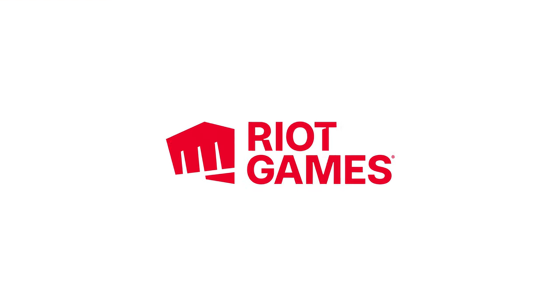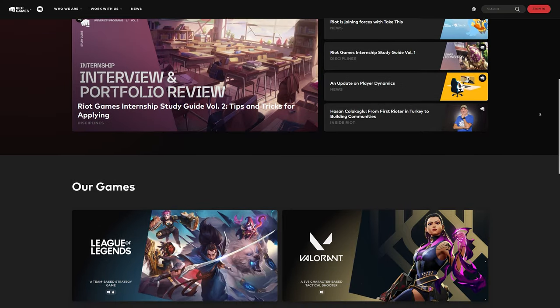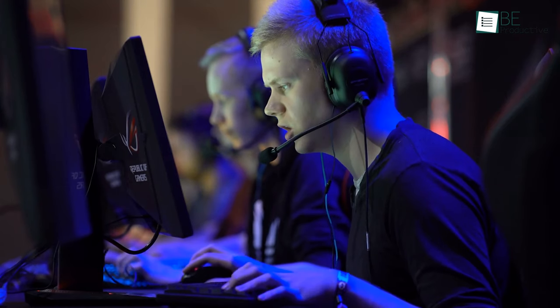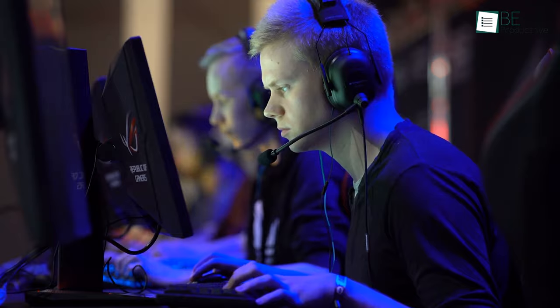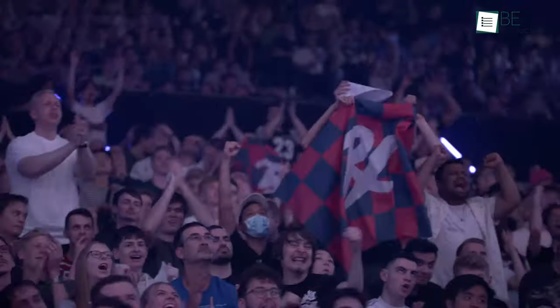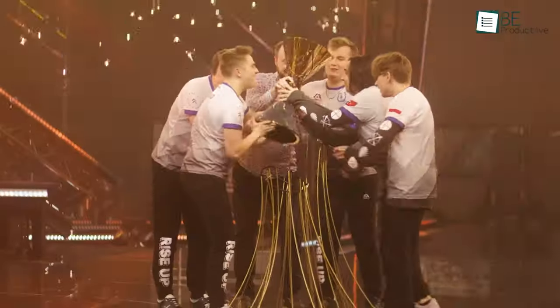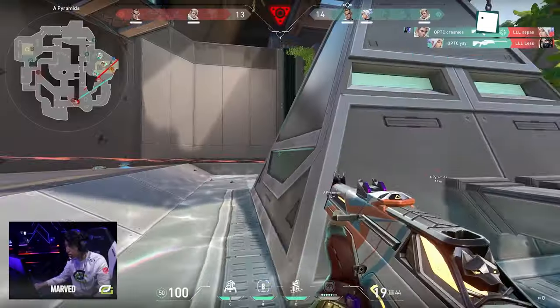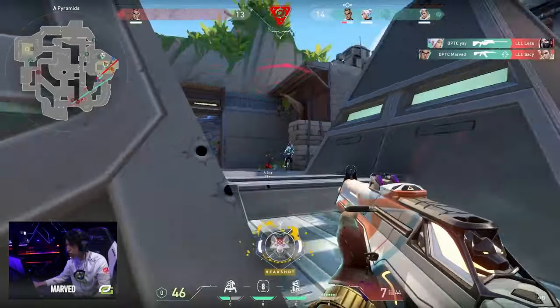Up next is Riot Games, home of popular competitive games like League of Legends and Valorant. These two games currently have huge demand on the competitive esports scene. Every year, tons of tournaments take place from both these games with huge prize pools, and the competition between professional gaming teams is becoming more exciting to watch.